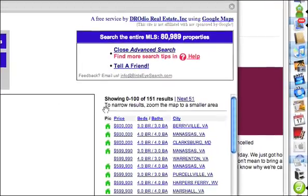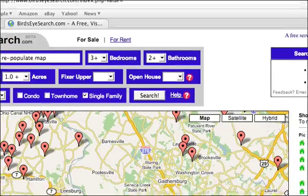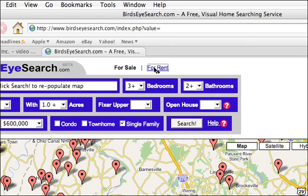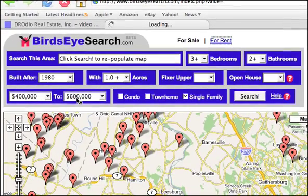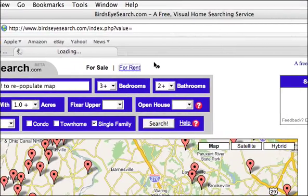151 results — I can get to the next 51 here. So that's our tool. We hope you really enjoy it. It also lets you search for open house properties, which you might find useful if you want to hit open houses coming up. You can also look for for-rent properties by clicking on the for-rent option, and instead of getting prices between $400,000 and $600,000, it'll show you prices between $1,000, $2,000, $3,000, or $4,000 a month.